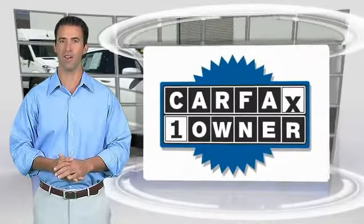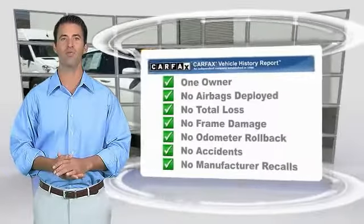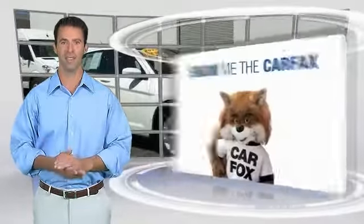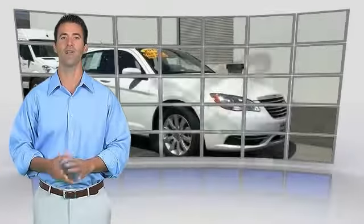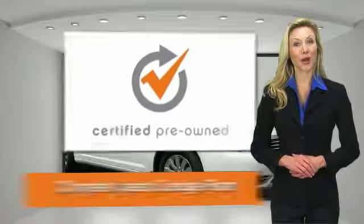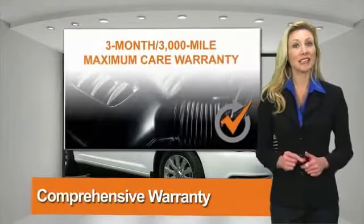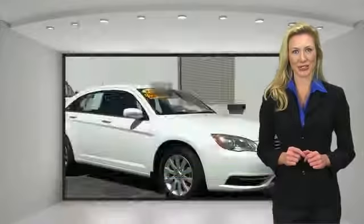This is a one-owner vehicle with the Carfax Vehicle History Report. Be sure to find a complimentary copy of this report online or contact the dealership. This vehicle qualifies for the Carfax Buy Back Guarantee. All Chrysler Group Certified Pre-Owned Vehicles pass a stringent process guaranteeing that only the finest vehicles get certified.